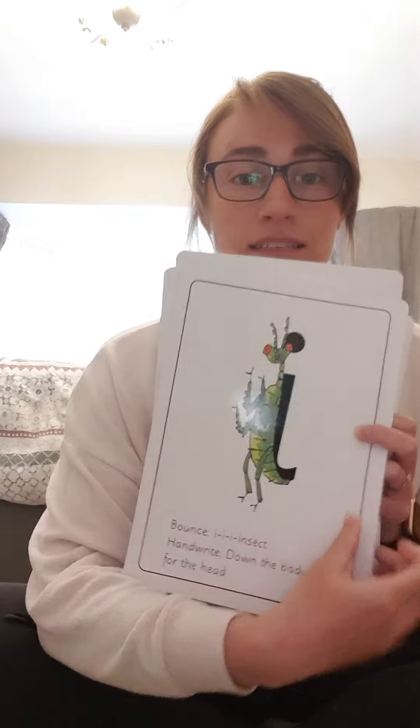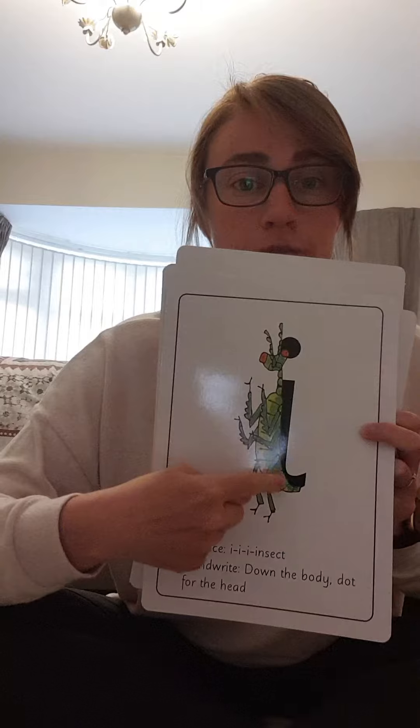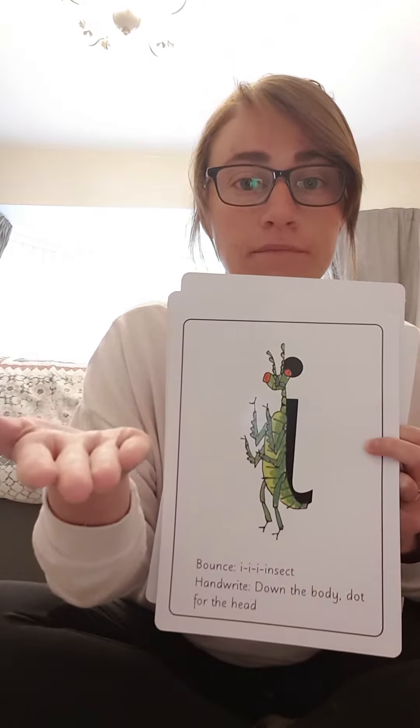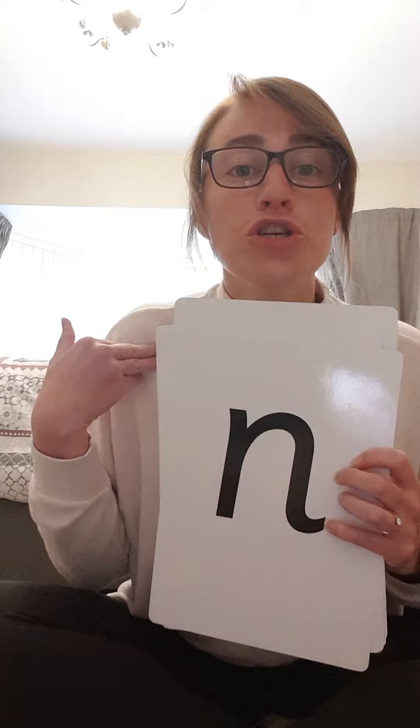I-i-i-i-i. Insect. We do a line for his body and a dot for his head. I-i-i, insect. I-n. N-n — this one's a stretchy sound. Net. Nobby. Good job.